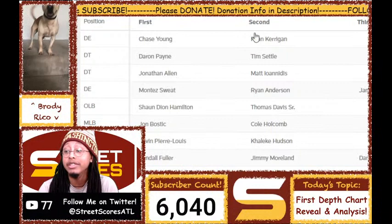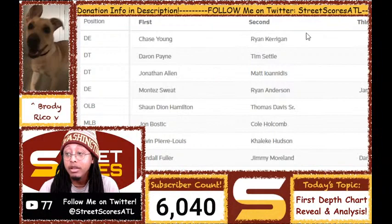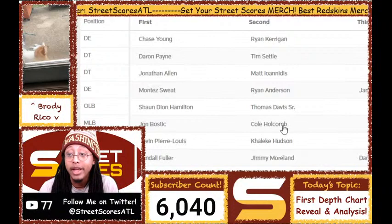It jumps off the screen that Chase Young is starting defensive end over Ryan Kerrigan. I assumed that might happen, but to actually see it means a lot. Shoutout to Chase Young for winning that battle early. Ryan Kerrigan is loved by the franchise, but it's a new regime with no attachment to him, and it was an honest training camp battle — Chase Young seems like he won it. Starting at defensive tackle, Daron Payne and Jonathan Allen — we already knew that.